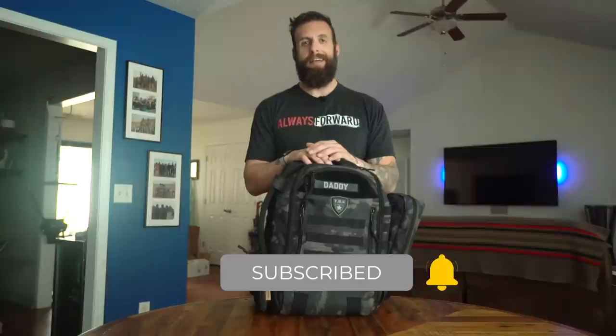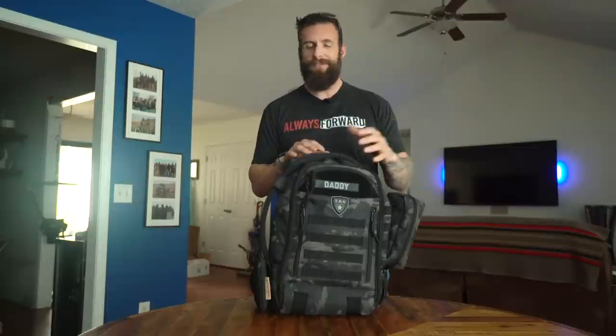Go ahead and hit that subscribe button, hit that like and that bell so you get notified when these videos come up. I promise it won't always be about baby stuff, but this was just too cool not to share with you guys. Not sponsored by them — I have some friends that know them, I think Vince knows them — but they've created a very cool diaper bag for guys.